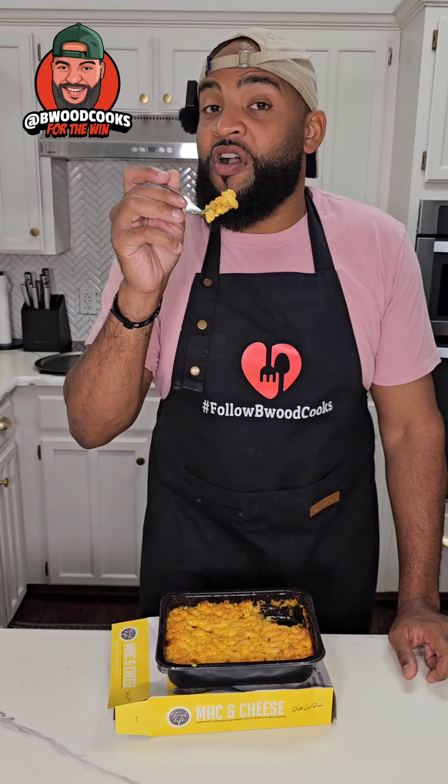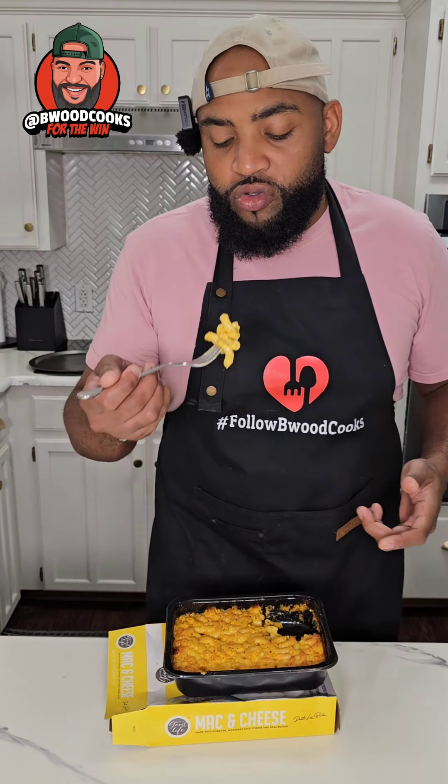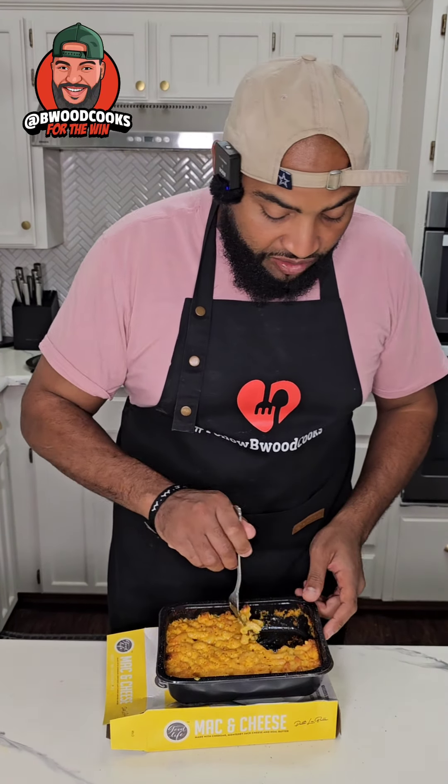I'm gonna start this one off by saying it is better than Chick-fil-A's. The longer you let it sit, the better the texture of the noodles. Throw a little salt, pepper, garlic powder on this.